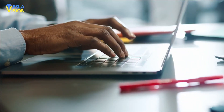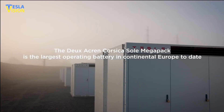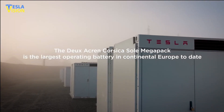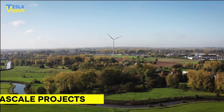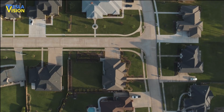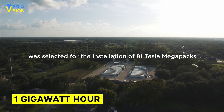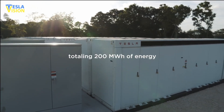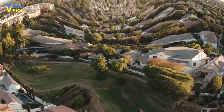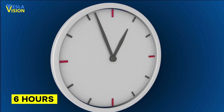Tesla's website promotes the Megapack products as a solution for large-scale energy storage projects, specifically referred to as gigascale projects. This means that the Megapack can be utilized to create grid-tied storage systems with more than 1 gigawatt-hour of energy capacity. To put this into perspective, this amount of energy is enough to provide power to every household in San Francisco for a continuous 6-hour period.